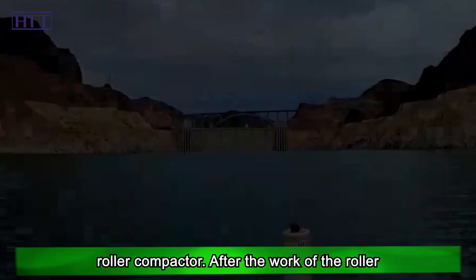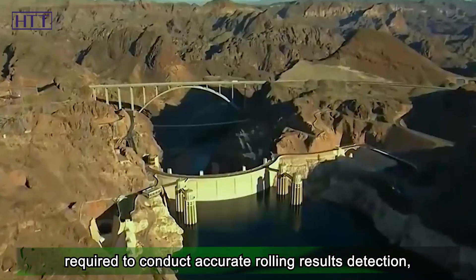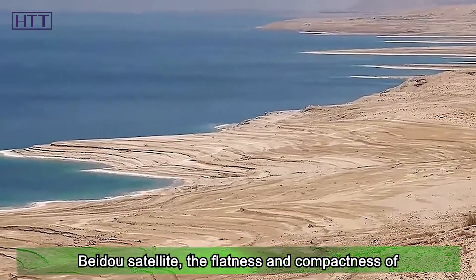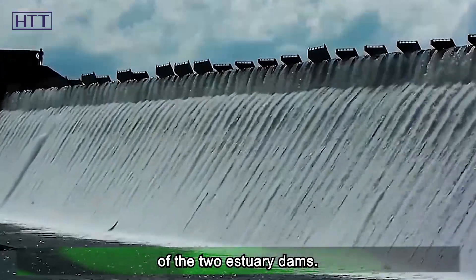After the roller compactor completes its work, on-site engineers conduct accurate rolling result detection. Through data comparison via the Beidou satellite, the flatness and compactness of the crushed stone can be controlled at the centimeter level, ensuring the quality of the two estuary dams.